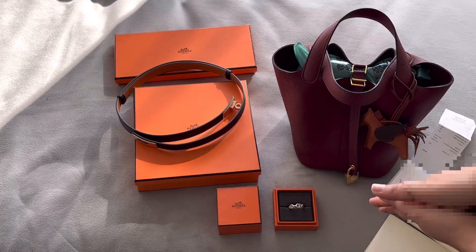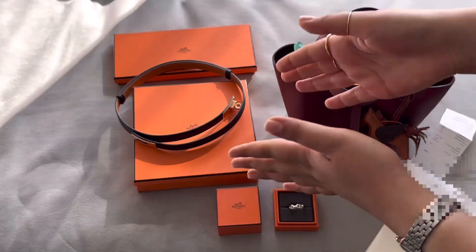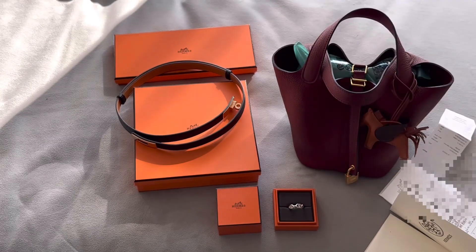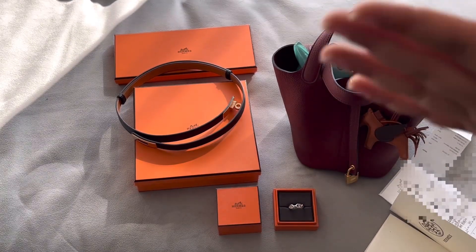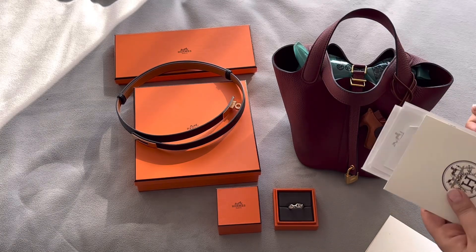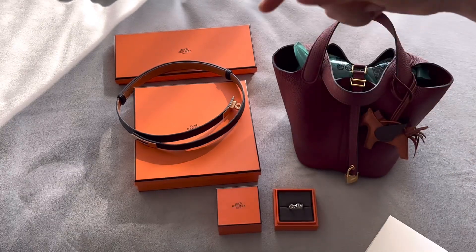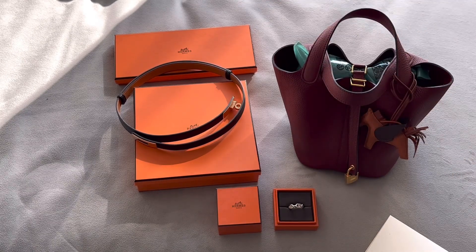Everybody has been talking about their Hermes journey and how much they spent in order to get a Birkin or a Kelly. I haven't gotten a Birkin or a Kelly just yet, and I want to share how much I spent so far. Do you think we need to spend a one-to-one ratio in Hermes to get a Birkin? I'm going to test this theory out.